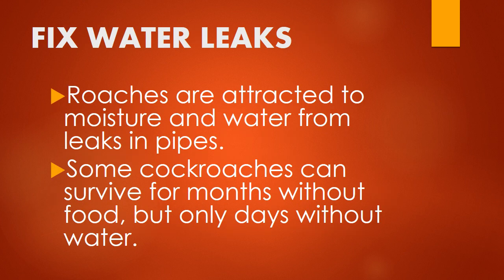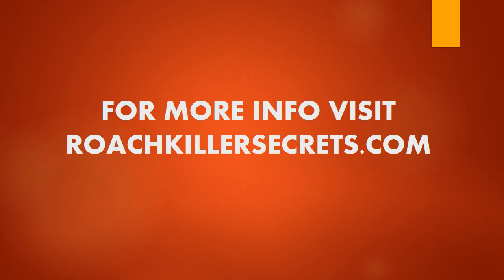Third, fix water leaks. Roaches are attracted to moisture and water from leaks in pipes — that's why you often find them scurrying under your sink. Some cockroaches can survive for months without food, but only days without water. Close off their water sources by repairing even the tiniest of leaks. Don't let water stand in your sink and don't overwater indoor plants. For more information, visit RoachKillerSecrets.com.